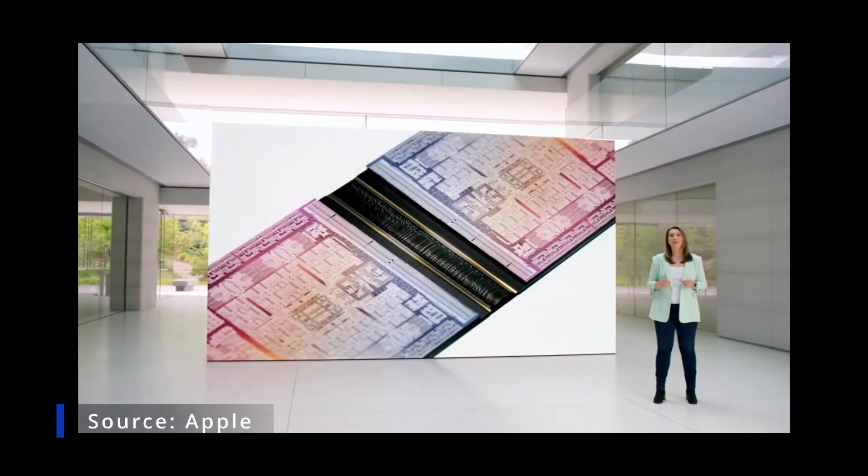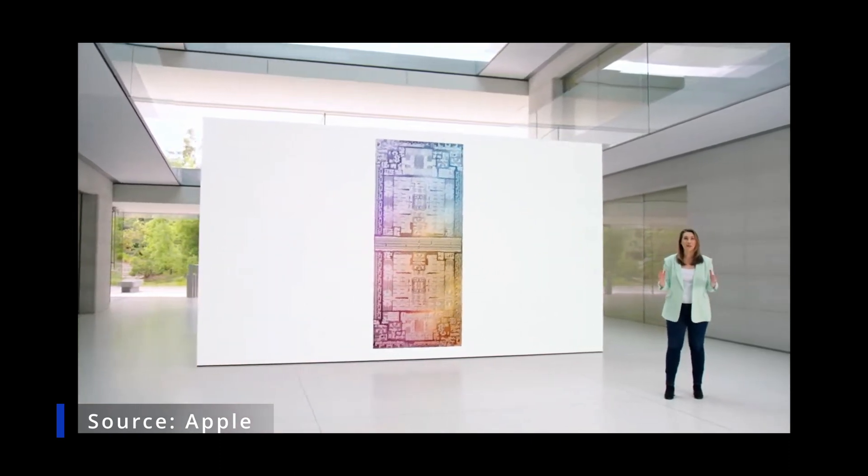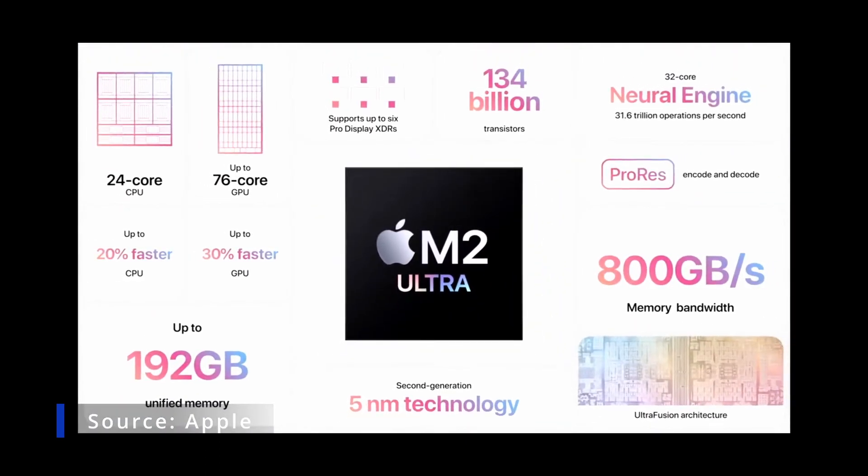Connecting two M2 Max die together with our groundbreaking UltraFusion architecture, it doubles the performance of M2 Max. M2 Ultra is our largest and most capable chip ever.